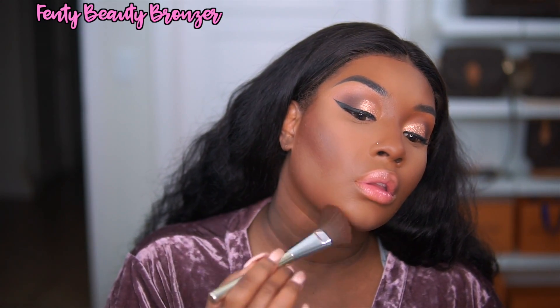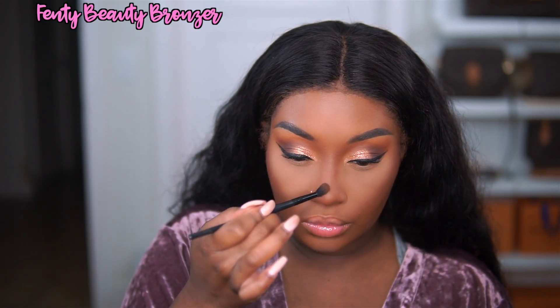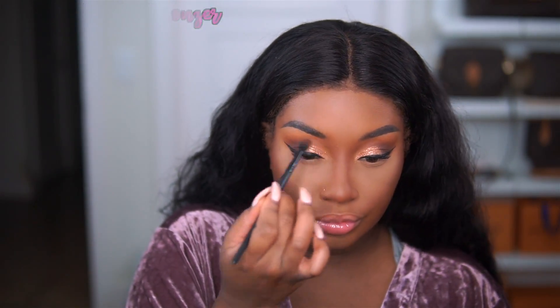I am going over the rest of my face with the MAC Mineralize Skin Finish Natural in the shade Dark Deep. This just adds a slight bit of coverage, but really it just sets my makeup and gives me a little bit of a glow. And then of course I'm going to be bronzing the hell out of my face with the Fenty Beauty Bronzer in Mocha Mommy — the darkest shade. I am applying it everywhere that I contoured: my jawline, my cheekbones, and my nose.